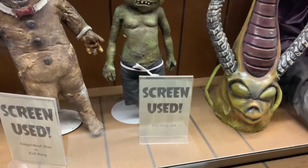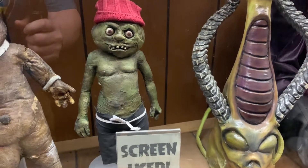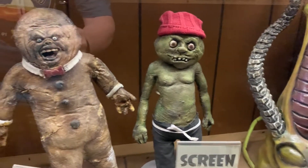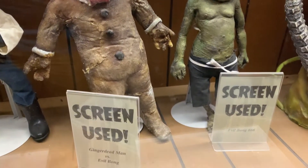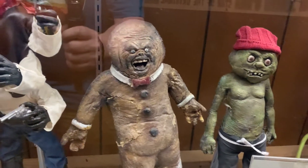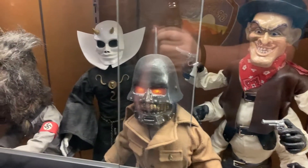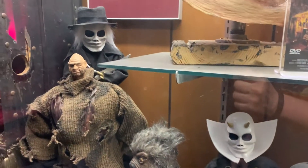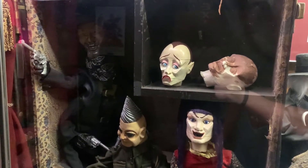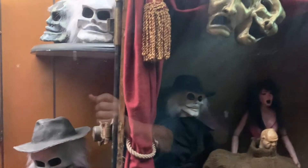Here are some classic B-movies — heck, they may even be C-movies. Screen-used prop from the Evil Bong 666 movie — I think Tommy Chong's in that. Another screen-used prop from Ginger Dead Man vs. Evil Bong. These are actually from Puppet Master. If you haven't seen any of the Puppet Master movies, or if you have, you'll recognize these guys — especially that one in the back. Some more Puppet Master props; some of these are the actual puppets used in the movie. There he is — that's Blade.